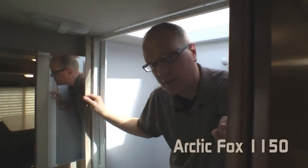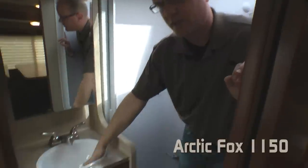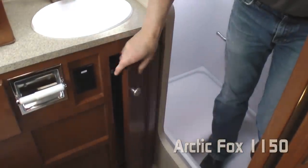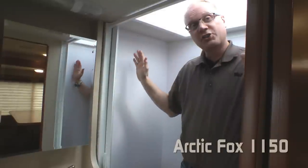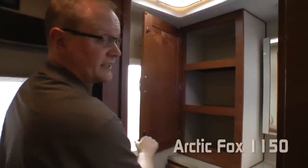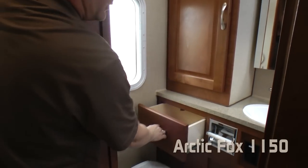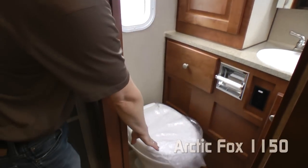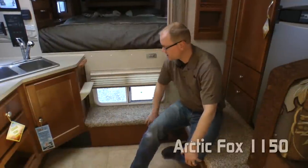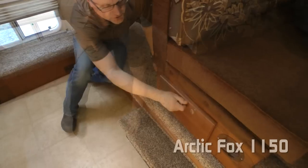The bathroom features a mirrored medicine cabinet, deep bowl sink with under vanity storage, large shower with head clearance skylight, large linen cabinet with additional storage drawer, hand flush toilet, and a large pass-through window. Additional storage areas include in the step up and in the slide out step up under the dinette.